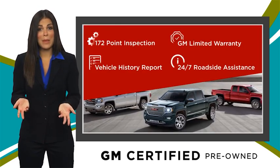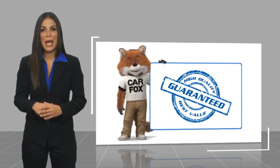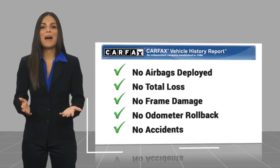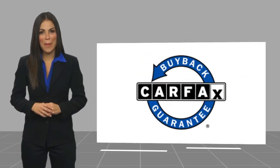GM certified means no worries. Here's another high-quality vehicle with a CARFAX vehicle history report. Be sure to find a complimentary copy of this report online or contact the dealership. This vehicle qualifies for the CARFAX buyback guarantee.